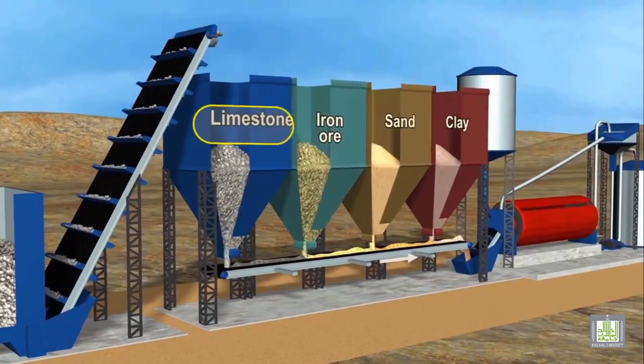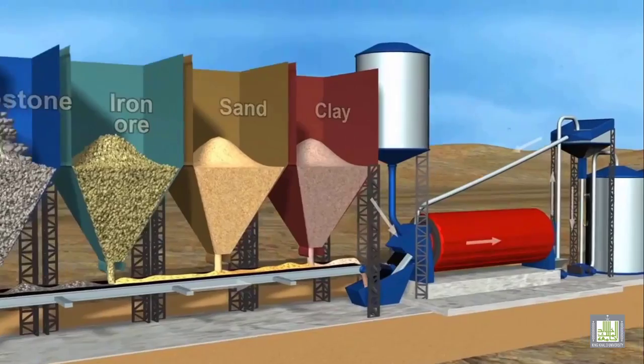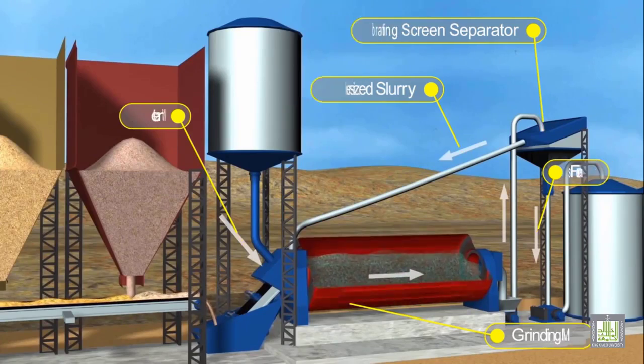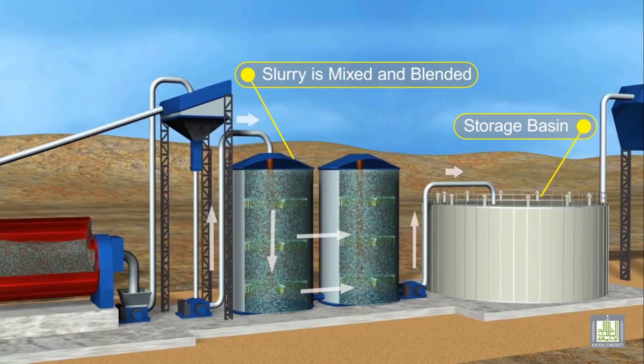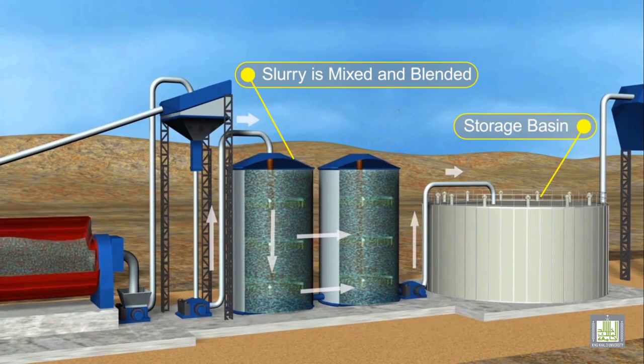Stockpiles near the kiln where pre-blending takes place. About 80% limestone and 20% clay are ground in ball mills with water, producing a very fine thin paste called slurry. The chemical composition of the slurry is very carefully controlled by adjusting the relative amounts of limestone and clay being used.